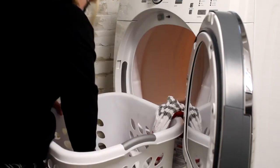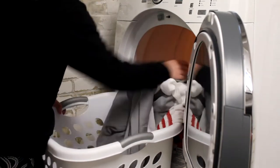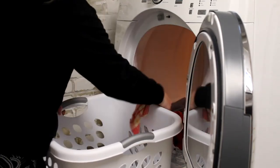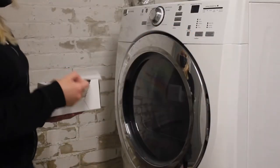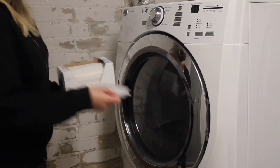Dryer sheets can help stop your clothes from getting staticky as they dry. Be careful with towels though, because dryer sheets can stop them from absorbing water just like fabric softener does. Dryer sheets go directly into the drum with your wet clothes.